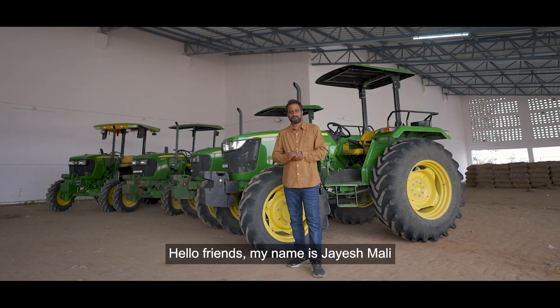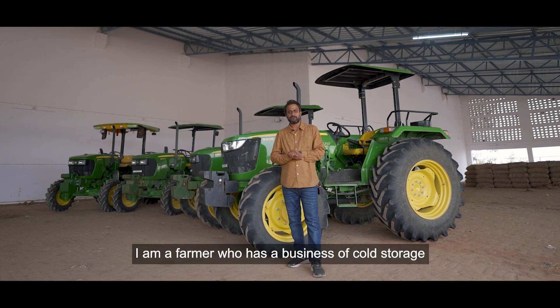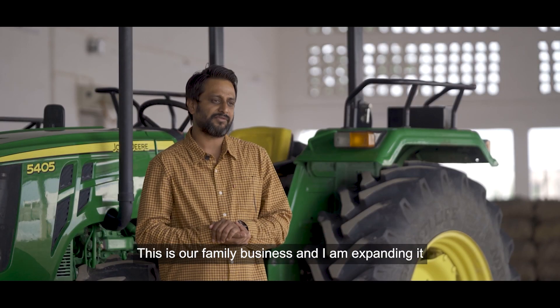Hello everyone, my name is Jayesh Mali. I am from Disa, Gujarat. I am a farmer, and this is our family.